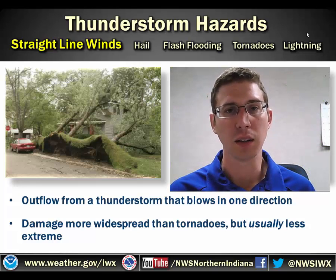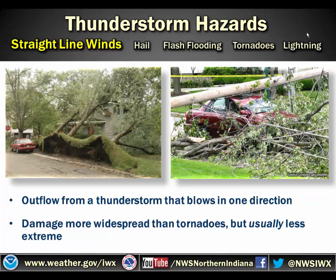Hi, I'm meteorologist Evan Bentley, and in this section we'll be talking about thunderstorm hazards. The first hazard we'll be speaking about is straight-line winds. Straight-line winds are outflow from a thunderstorm that blow in one direction. The damage is usually more widespread than tornadoes, but usually less extreme. There might be several trees down throughout a city, whereas when a tornado goes through, there might be a lot of trees down in an isolated area of the city.